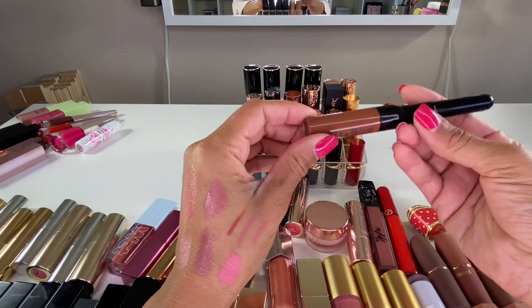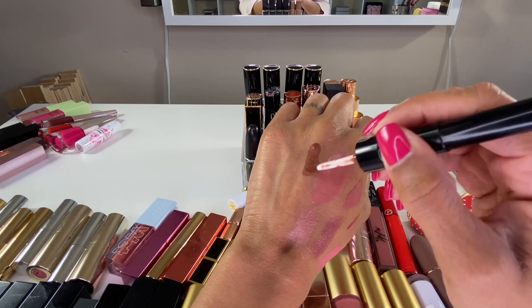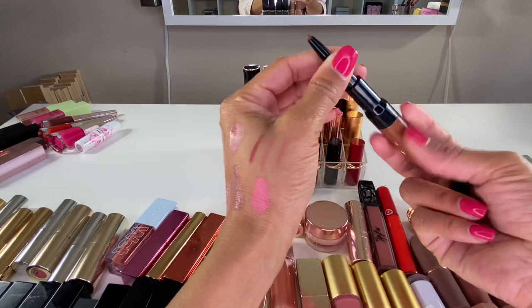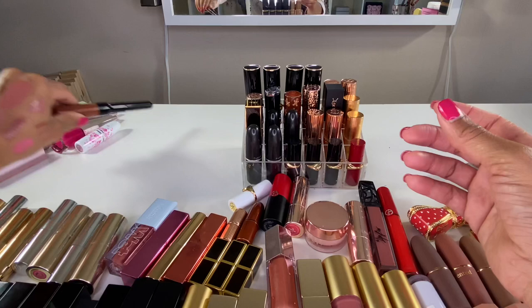Here is a liquid lipstick from Netty Burke. They had a contest in the summer where you could name their liquid lipsticks, and I gave them a name that they actually used. What's cute about this one is that they include the corresponding lip liner with it, and the formula of both is really nice. They ended up sending this to me for free since I provided the name they chose, so I'm going to keep this one.